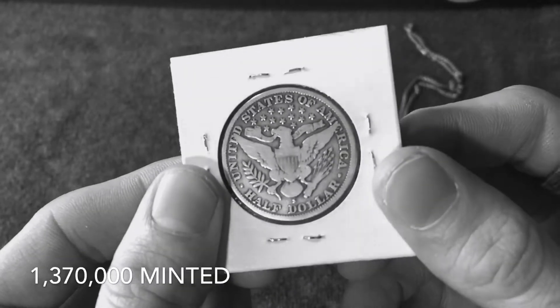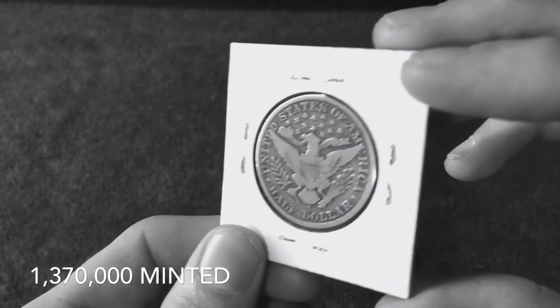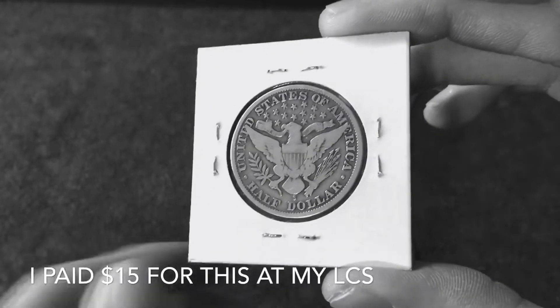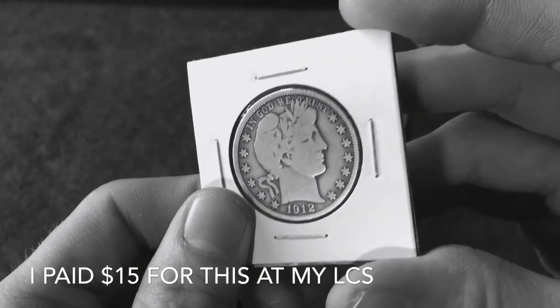It's in phenomenal shape in my opinion. This is probably my most valuable half dollar in my collection — I don't really have any crazy half dollars in there, but this one sure is nice. I think it'll look beautiful in that bezel.